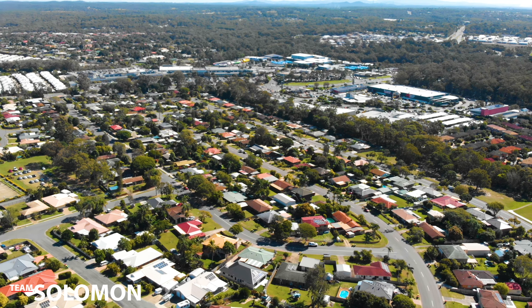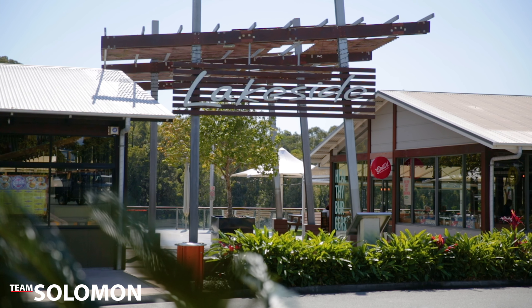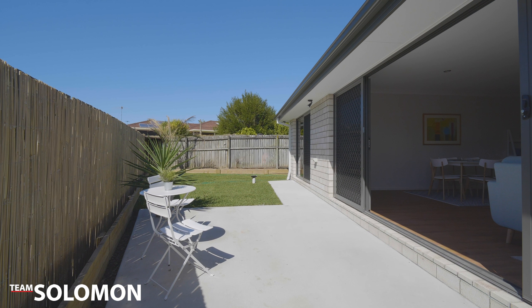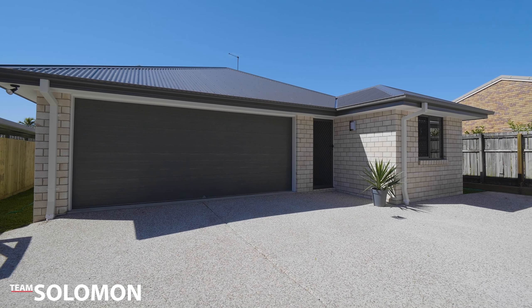The location of this home is great — Victoria Point has so much to offer, from schools and shopping to restaurants, and it even has its own cinema. If you have any interest in viewing this property or have any questions, please call or visit our website. Thanks for watching, we'll see you soon.